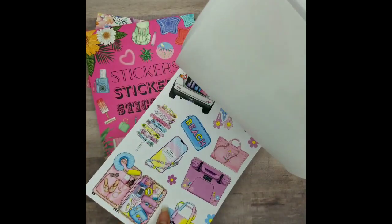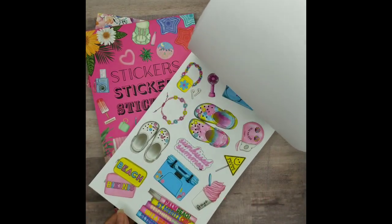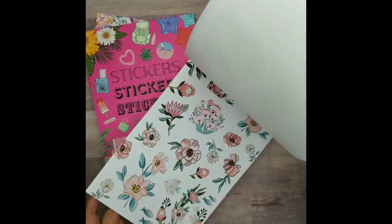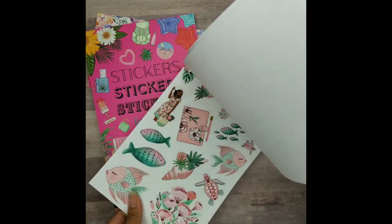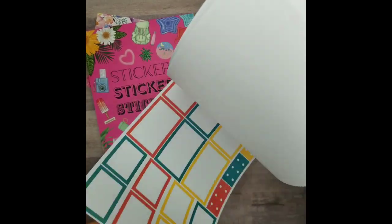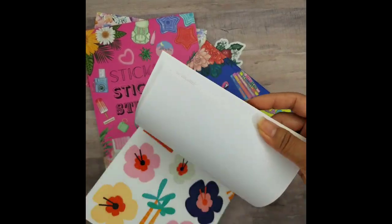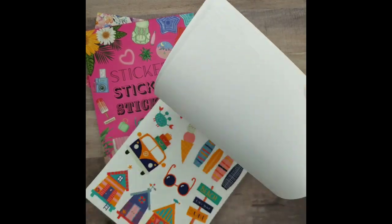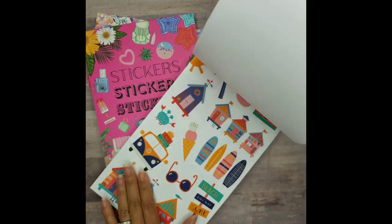It looks like there's a matte and then there's the clear stickers, so you get two. Look at these — the crocs! The clear stickers, look how pretty these are. The clear and then there's a matte. Look at these colors — very summer-filled colors. Look at these: the palm tree, and these cartoon-looking florals. The beaches, the beach houses. Oh my gosh, yes, I love these.